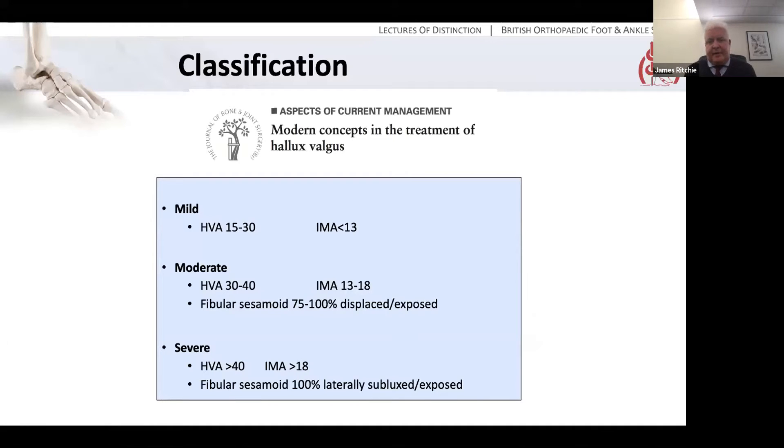How is this classified? There have been many classifications. The most commonly seen in textbooks, from around 2005, uses mild, moderate and severe — good, bad and ugly in the traditional orthopaedic manner. Mild: hallux valgus angle of 15 to 30 degrees, inter-metatarsal angle less than 13 degrees. Moderate: HVA of 30 to 40 with an IMA of 13 to 18, with the fibular sesamoid three-quarters or 100% displaced. Severe: HVA greater than 40 degrees, IMA greater than 18, and the fibular sesamoid laterally subluxed or exposed. If you need a classification, that's one to look at — although, as I said, x-ray measurements are not enormously reproducible, so I'd be a little cautious about being too rigorous in applying this.